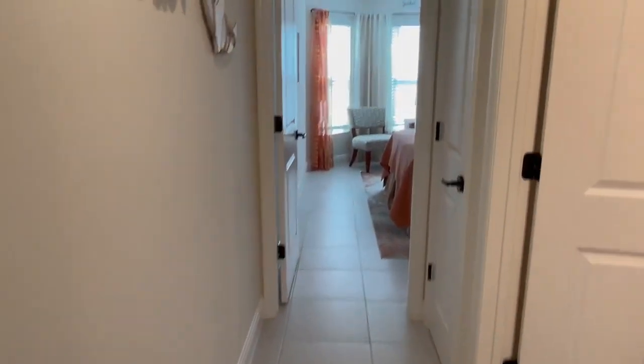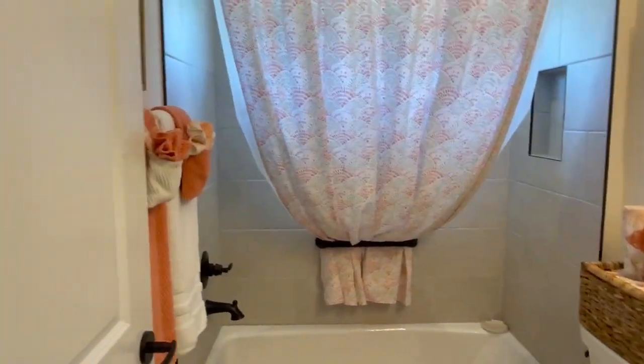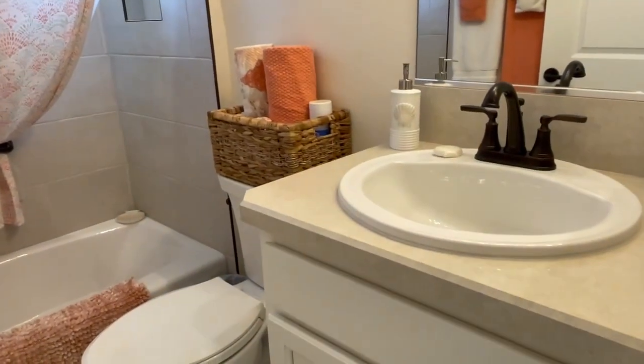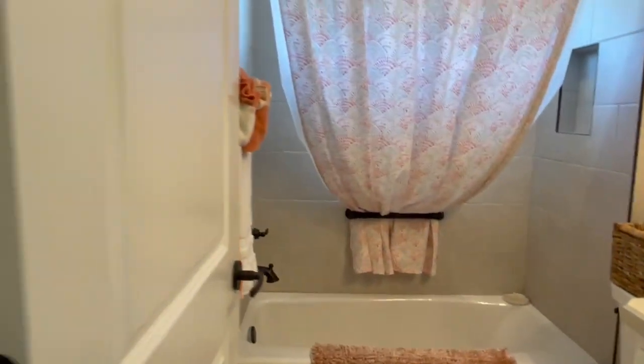Down the guest suite hall you've got a linen closet here, and then into the guest bath. All the counters in the home are comfort-height countertops and comfort-height toilets.